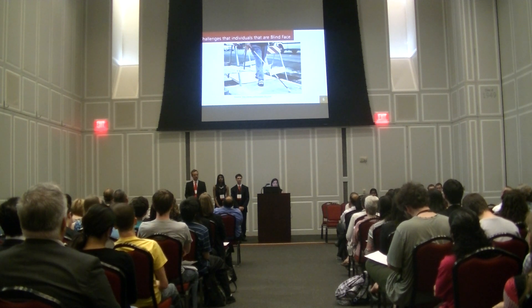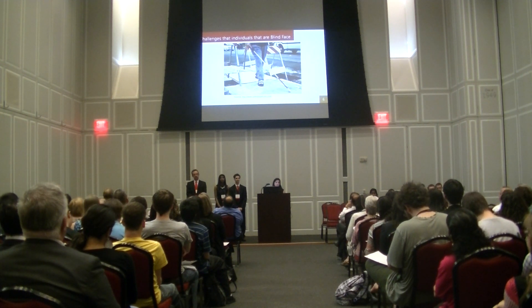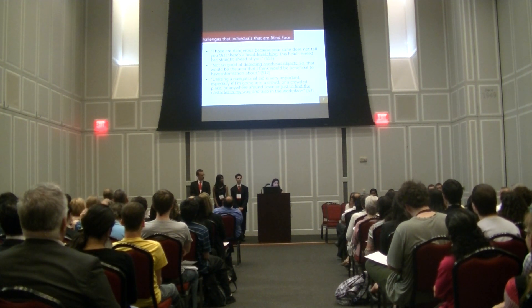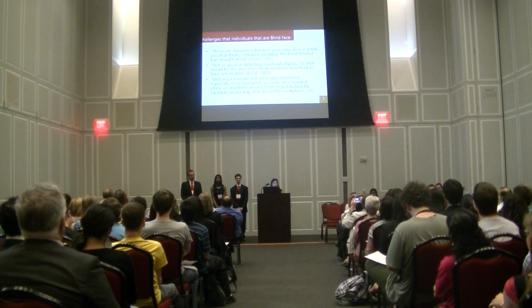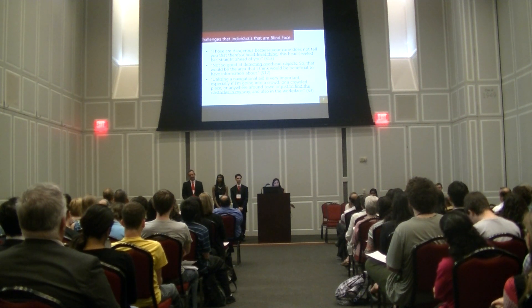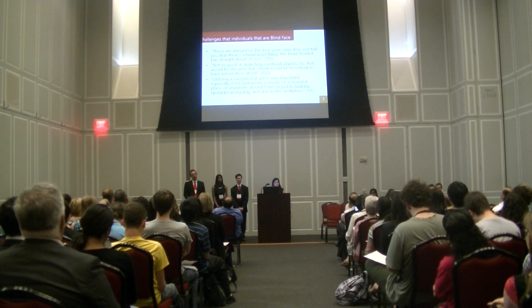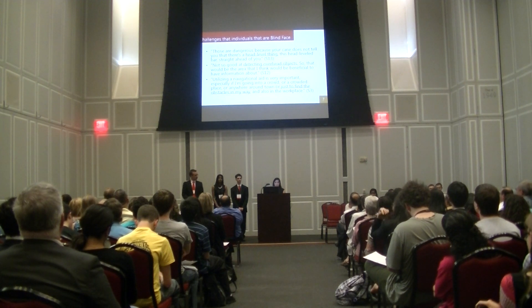The first big question was: what kind of challenges do individuals who are blind face? In other words, what does our device need to do? So we went and asked the blind. What we found was that they didn't want a device that would replace their white cane, but they wanted functionalities the white cane could not perform — for instance, overhanging objects. The white cane will not pick up something at face level that is not on the ground. Another challenge is detecting stairs; if you hit your white cane against the base of a stair, you might not initially realize it isn't a wall. They wanted to identify stairs and know they can travel within that area.